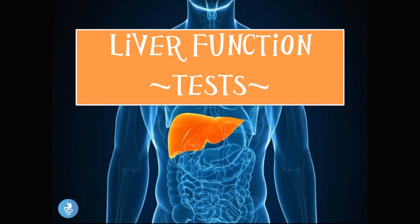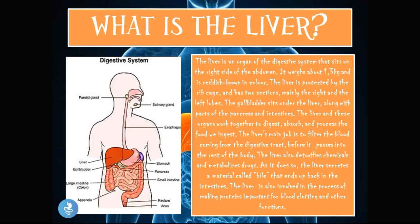Hey guys and welcome to How to Gastro. In today's presentation we will be talking about the liver function tests, so let's get started.